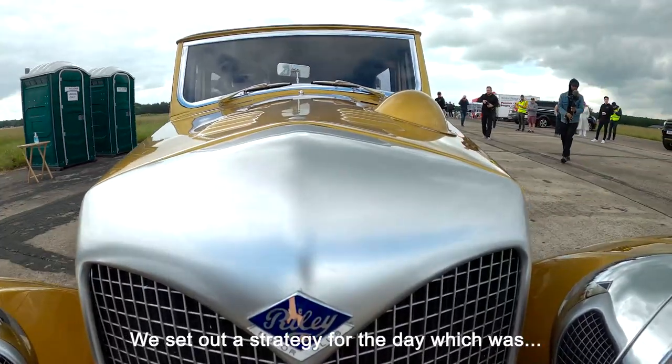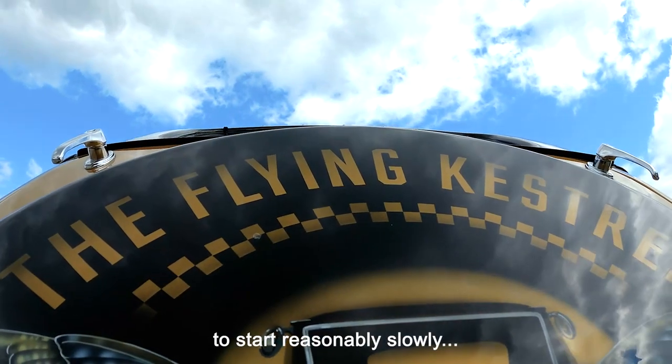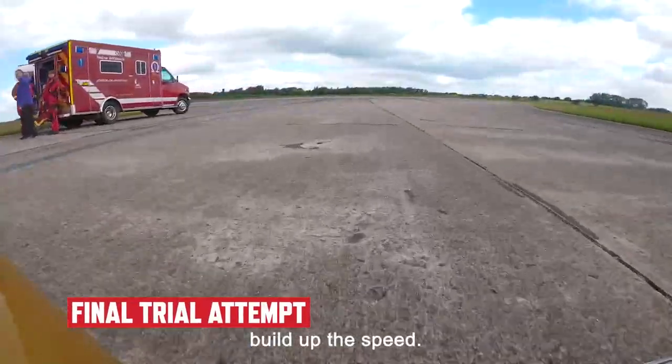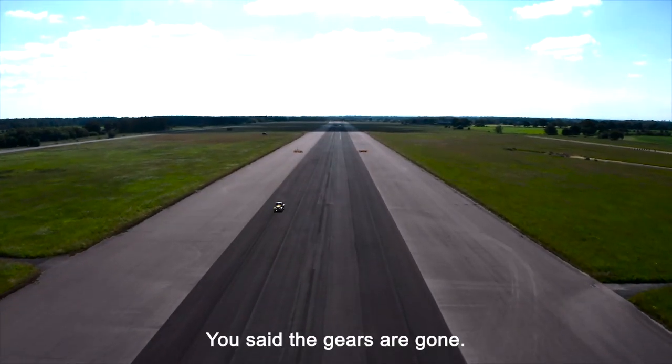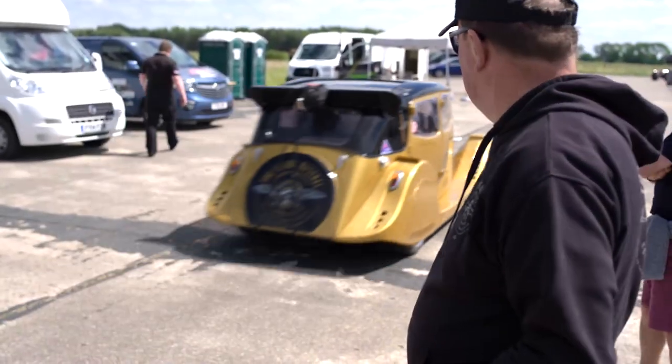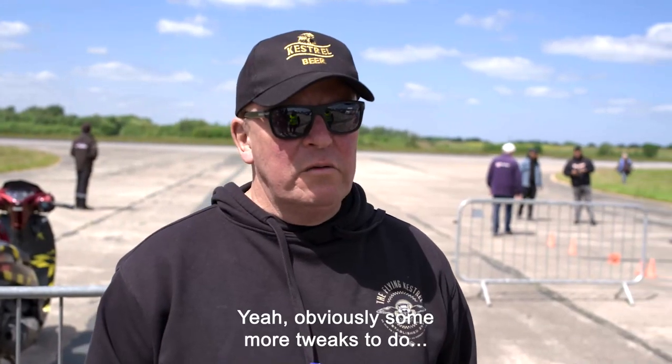We set out a strategy for the day, which was to start reasonably slowly at the beginning and then build up the speed. But then — did you say the gears have gone? Yeah, obviously some more tweaks to do. He's not happy.